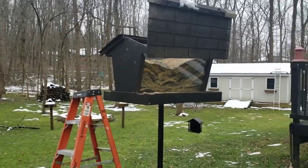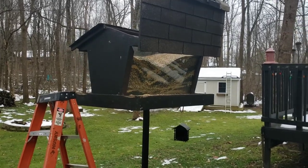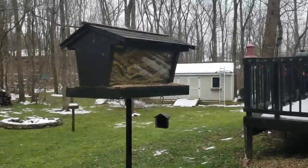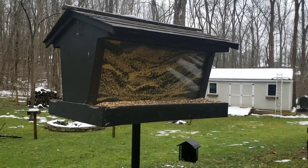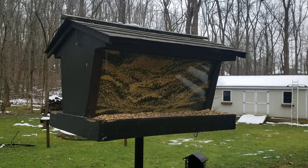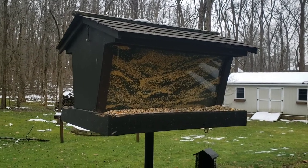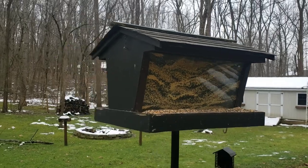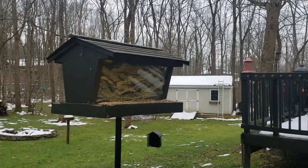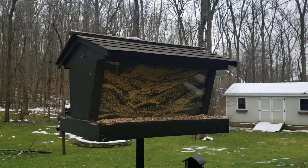About two-thirds of the way full here — probably 200 pounds in, another hundred pounds to go. All right, there it is — all 300 pounds. It should last until probably at least April, sometimes into May, just depends on how cold the winter is. It took me about a half hour to load it all up — it's a little bit of a process for sure.